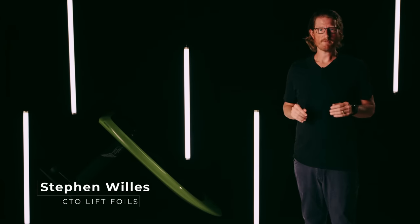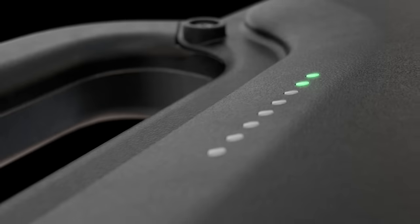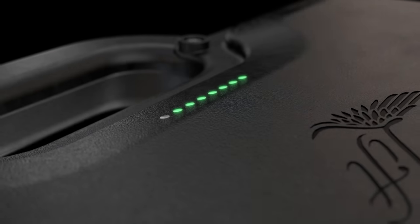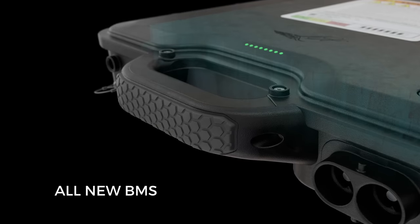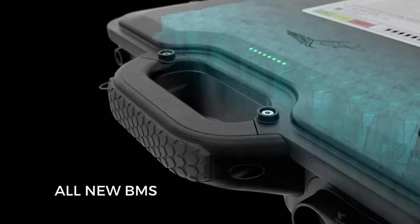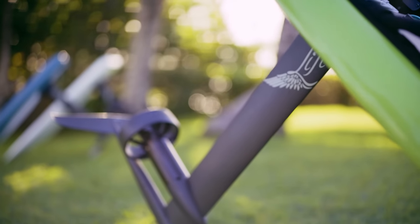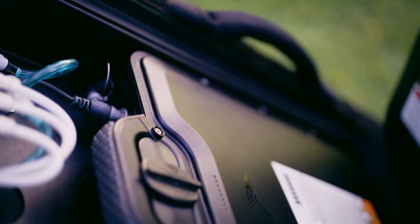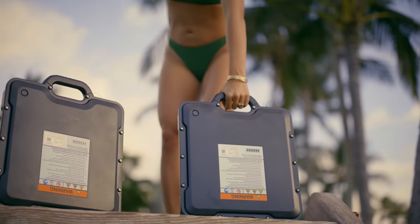Since we started designing e-foils seven years ago, we've been absolutely obsessed with our battery technology. Our new Gen 4 batteries have once again pushed the limits of technology to deliver the best experience possible on and off the water. We're talking about a whole new and innovative battery management system, or BMS, that optimizes the performance and efficiency of each ride. The Gen 4 battery features a new housing, completely redesigned to create a rugged, lab-tested, and field-proven product. We've put a large focus on safety and reliability while increasing longevity and reducing weight.